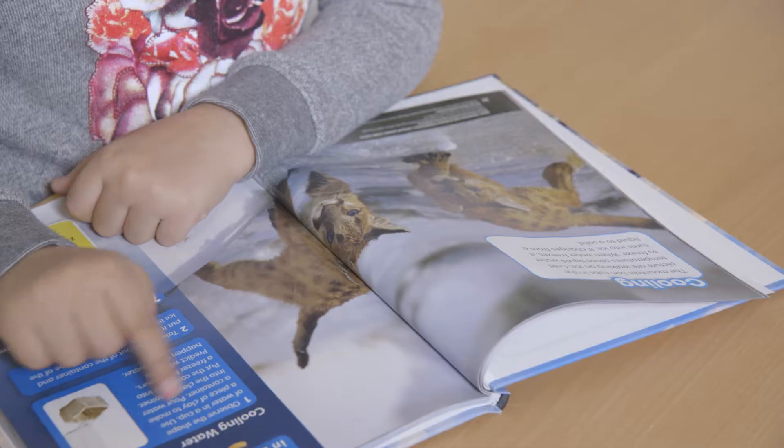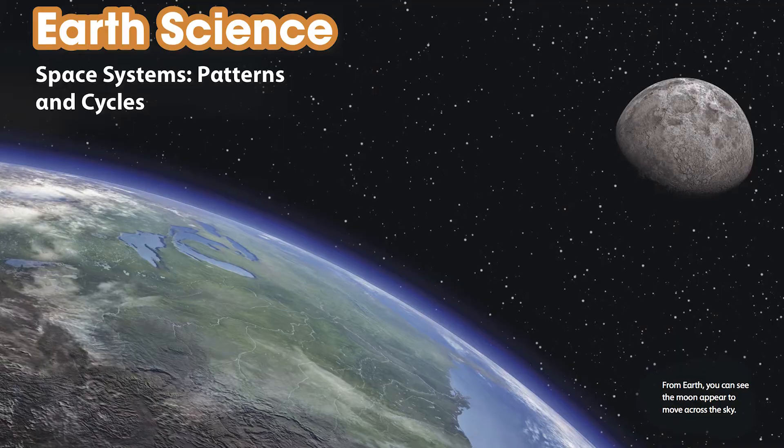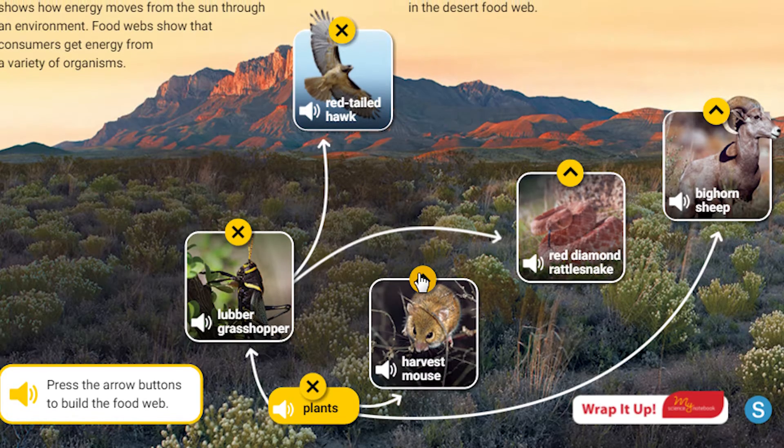Create an immersive learning experience for your students to develop their 21st century science skills. By helping your students master the NGSS, you are nurturing our future scientists and engineers.